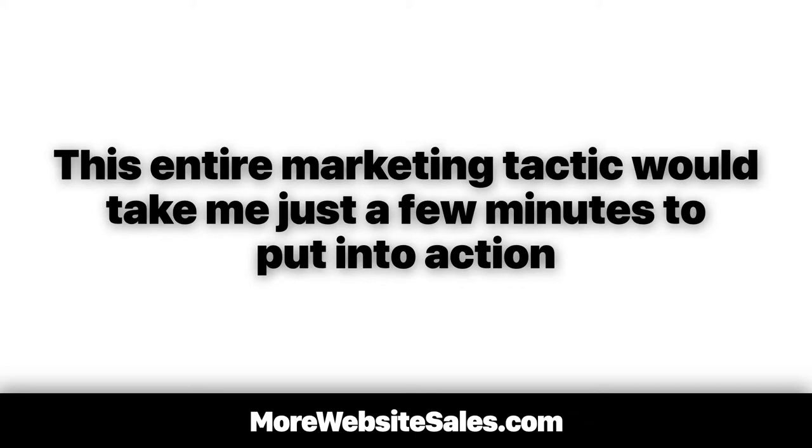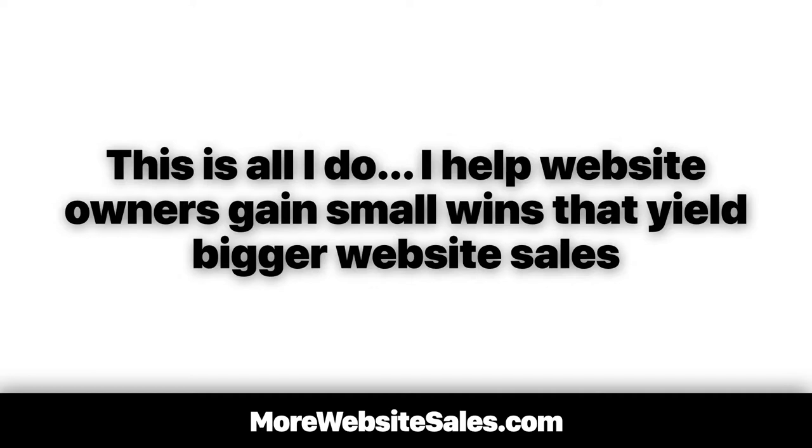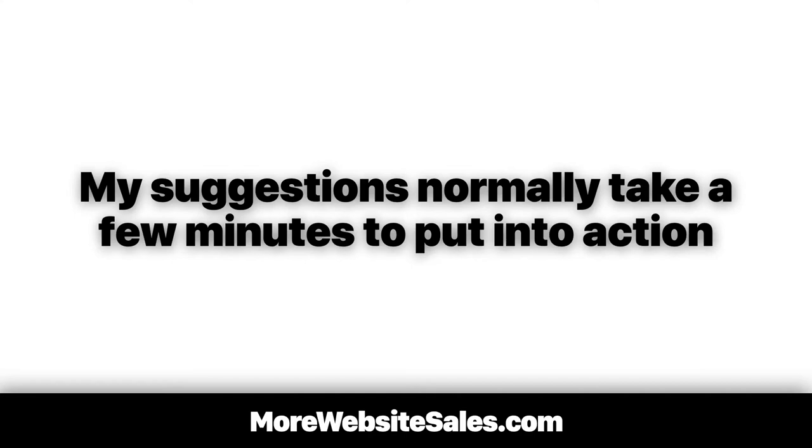This entire marketing tactic would take me just a few minutes to put into action. Even better, this strategy can easily double, even triple, my profit per website visitor to this order form. This is all I do — I help website owners gain small wins that yield bigger website sales. It's never complicated. My suggestions normally take a few minutes to put into action.